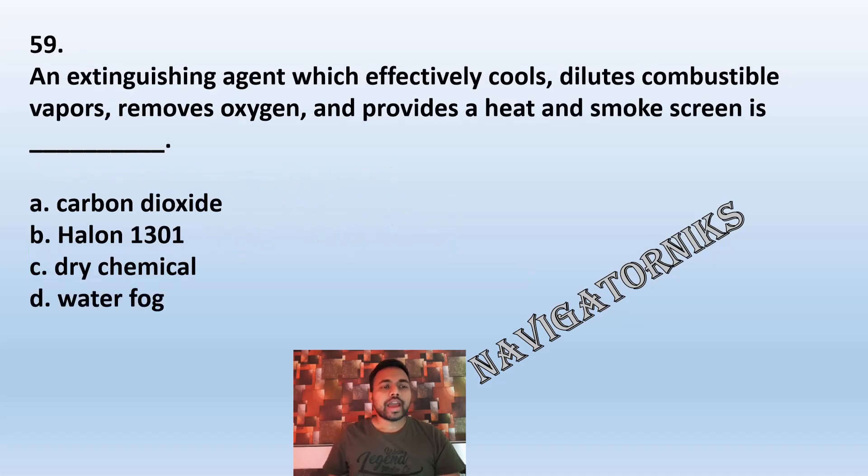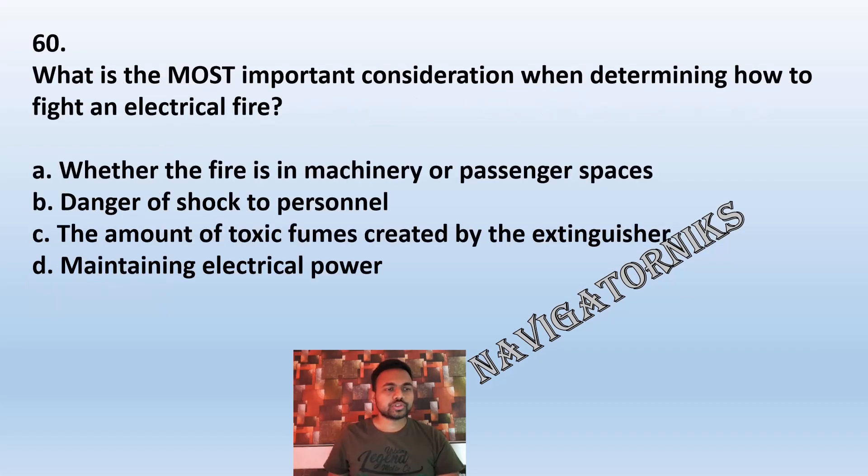Question 59: An extinguishing agent which effectively cools, dilutes combustible vapour, removes oxygen, and provides a heat and smoke screen is: A: carbon dioxide. B: Halon 1301. C: dry chemical. D: water fog. The correct answer is D: water fog.